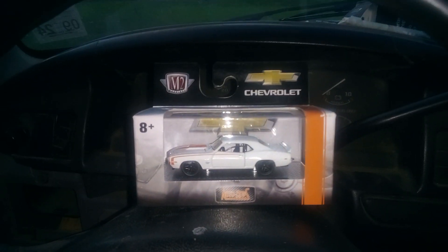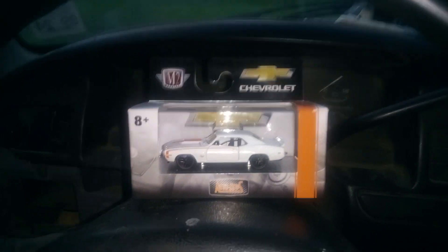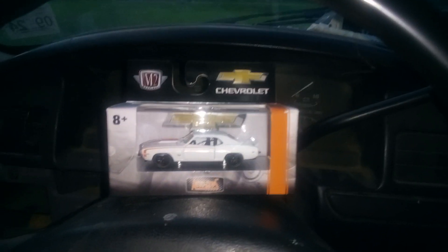This stupid thing won't turn off when I want it to. That's what y'all can see it vibrate there — that's because I'm hitting the button trying to make it stop and it won't.